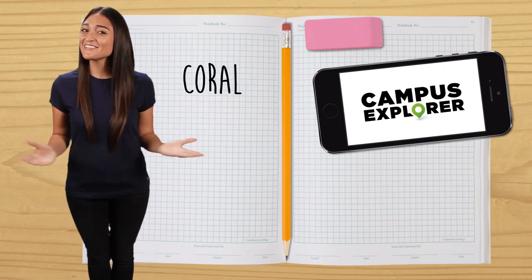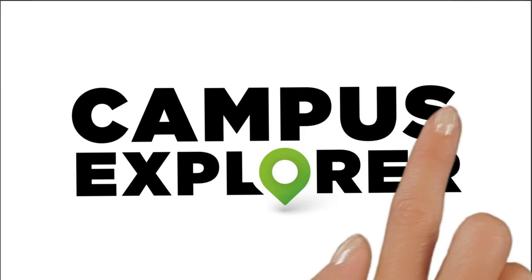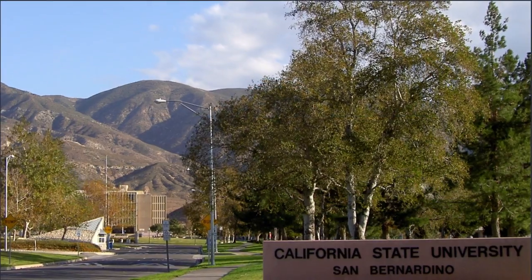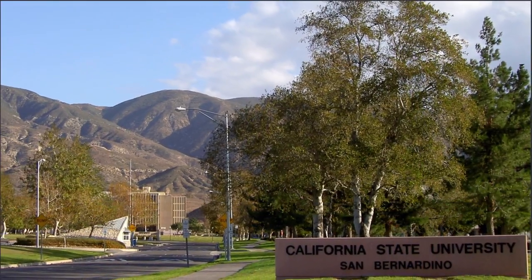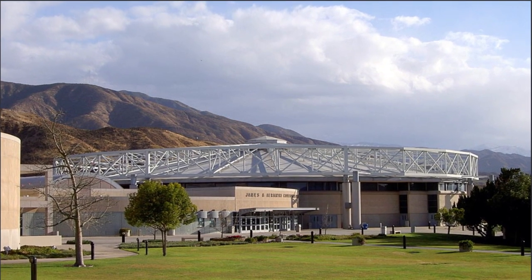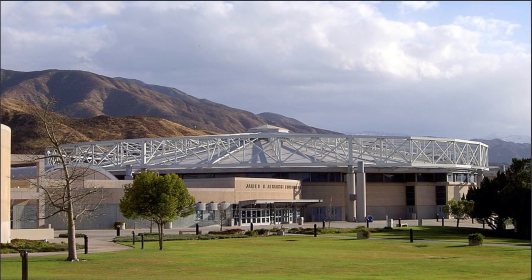Hey everyone, I'm Coral and welcome to Campus Explorer. Today we're going to talk about Cal State San Bernardino. Located near the San Bernardino Mountains, a little over an hour east of Los Angeles, the San Bernardino campus is one of the 23 public California state universities located throughout the Golden State.